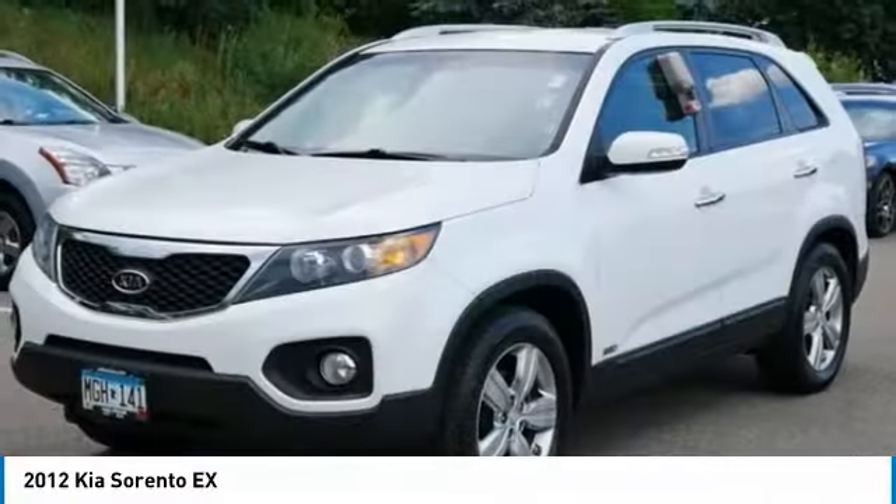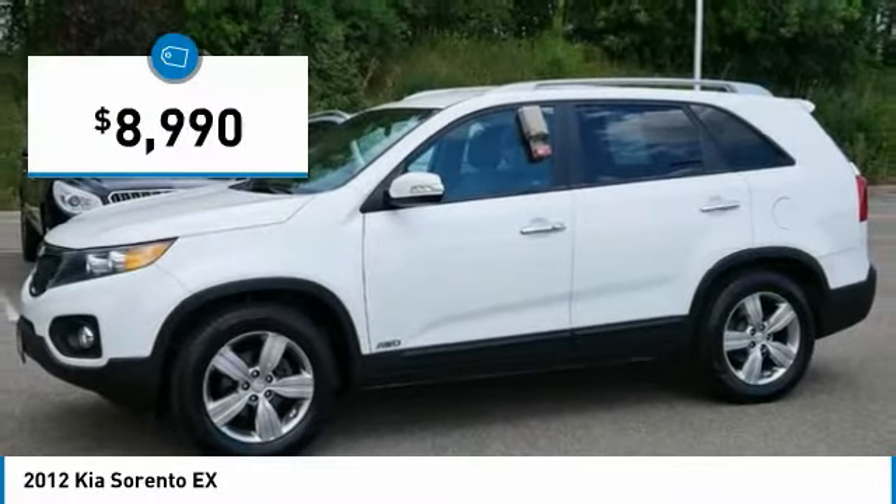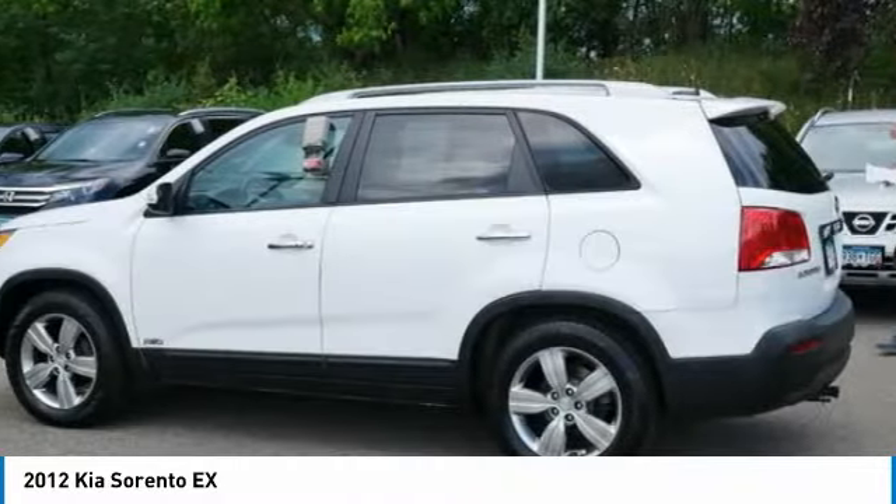Take one look at its stylish, sleek design and you'll want to cross over to a Sorento — and it is priced below $10,000. Here are some of this vehicle's great options.